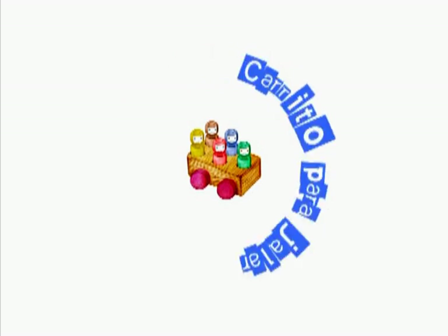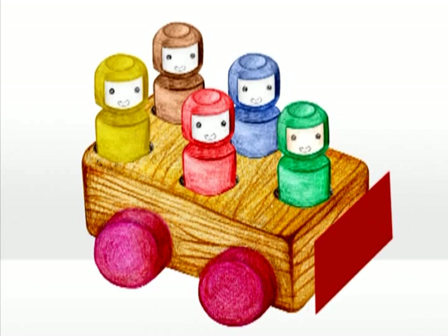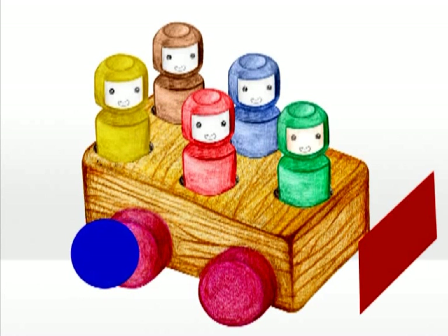Repaso. En el carrito para jalar podemos encontrar figuras geométricas como el rectángulo y el círculo.